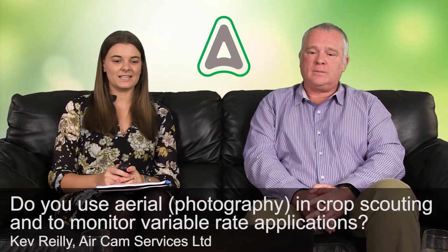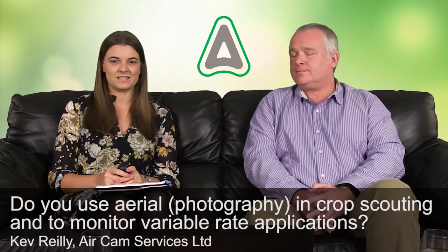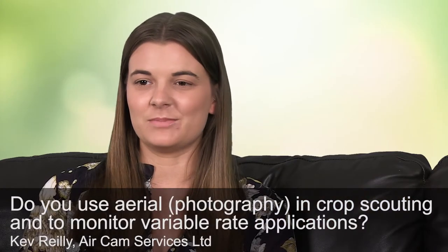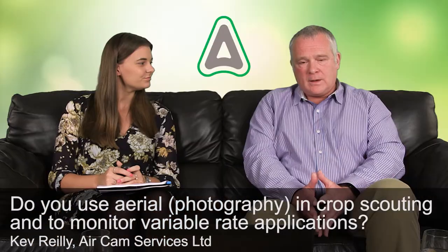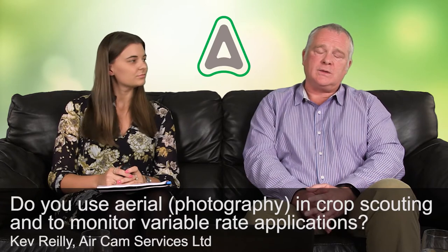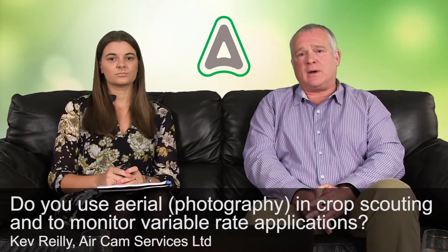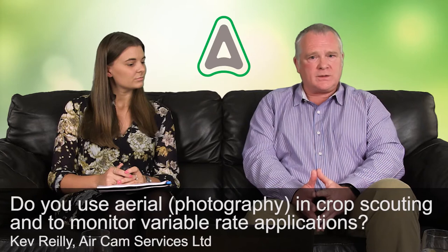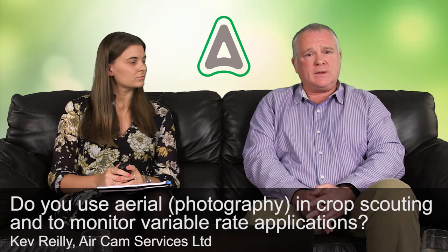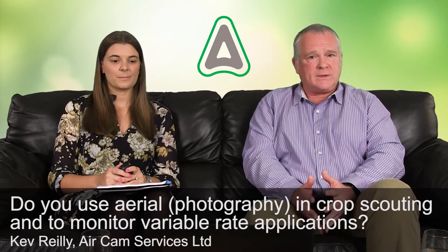Our first question is from Kev Riley at Aircam Services Limited: do you use aerial photography in crop scouting and to monitor variable rate applications? We do, yes. We have been making use of drones and using those to capture aerial photographs. We find them very helpful when we look at trials. We don't actually adjust the rate based on that, but the aerial photography helps us see the difference in performance between different products and different rates.